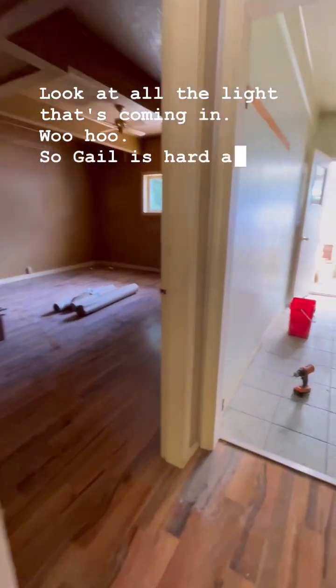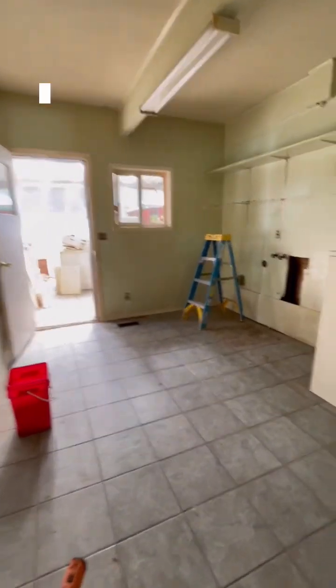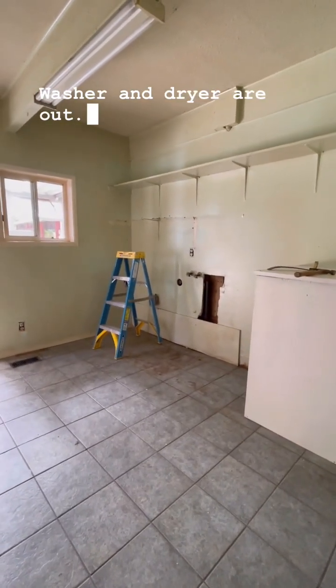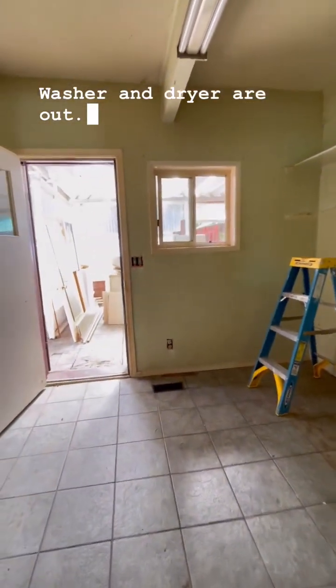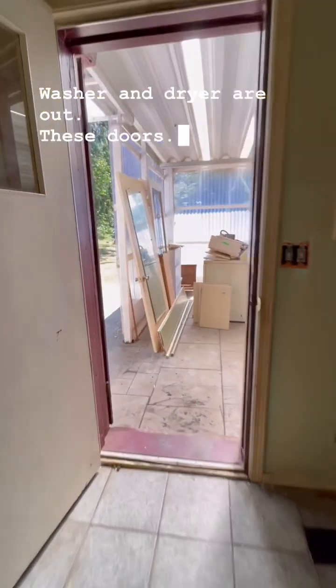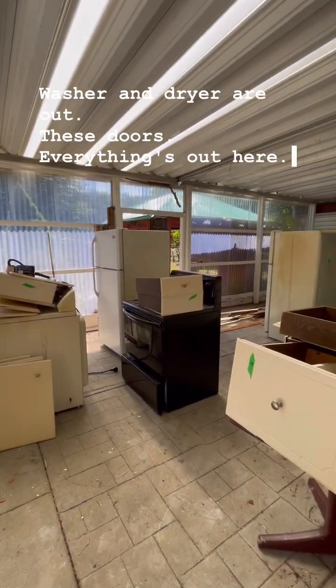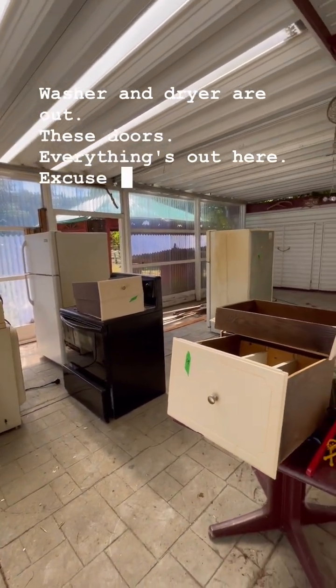Gail is hard at work in the laundry room. Washer and dryer are out. These doors — everything's out here, including the cupboards.